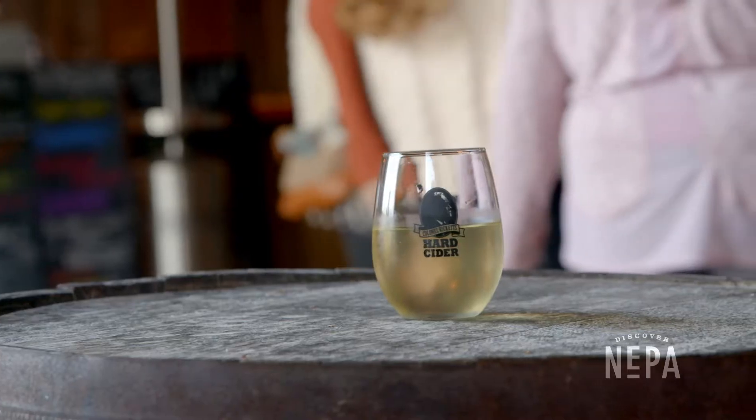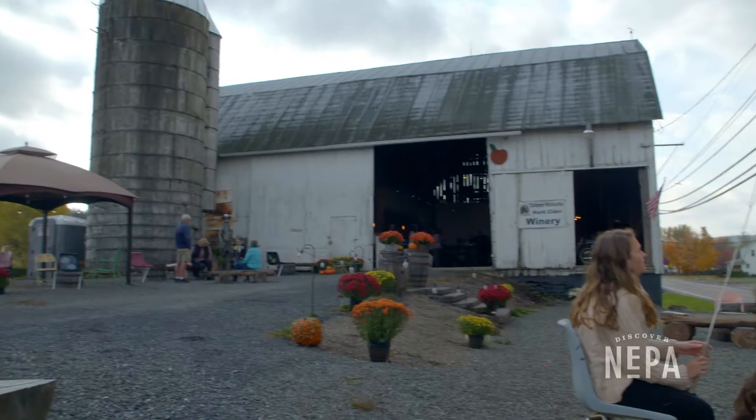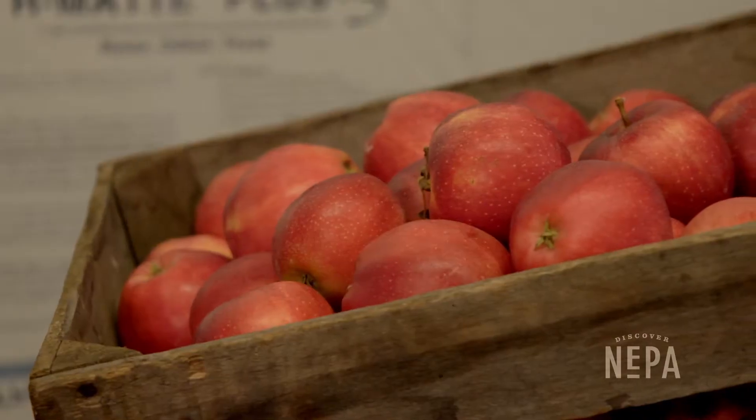Hi, my name is Kim. Welcome to Ricketts Cidery. My grandfather, Miles, started making hard cider in the 1950s.